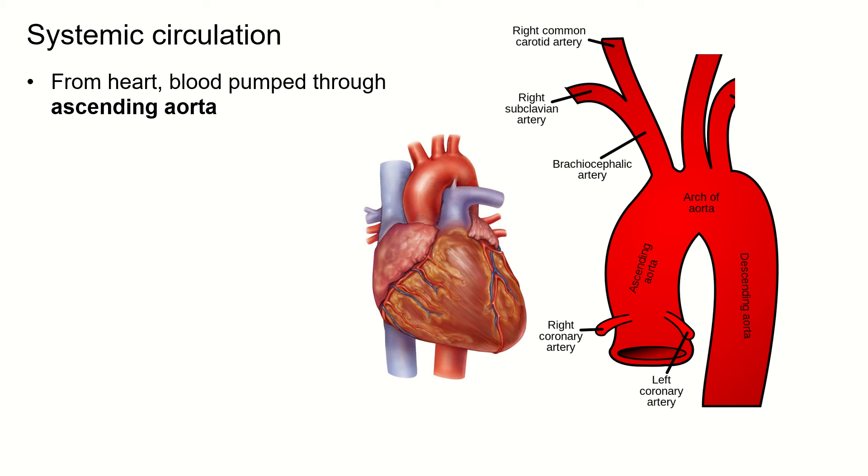Now we're going to talk about the systemic circulation and how blood flows from the heart out to the various parts of the body. We're going to start with the blood flow to the head and the arms.